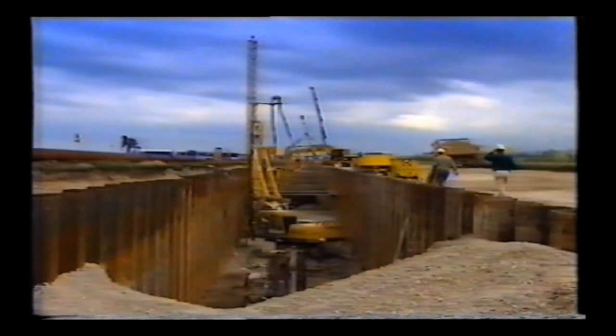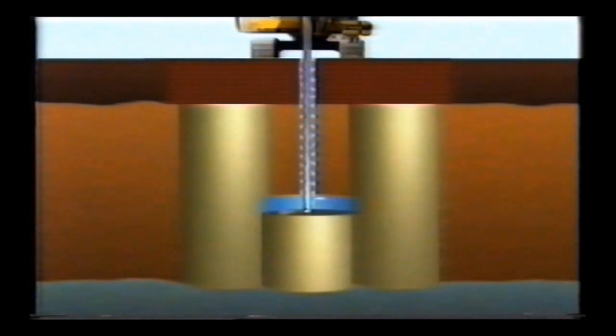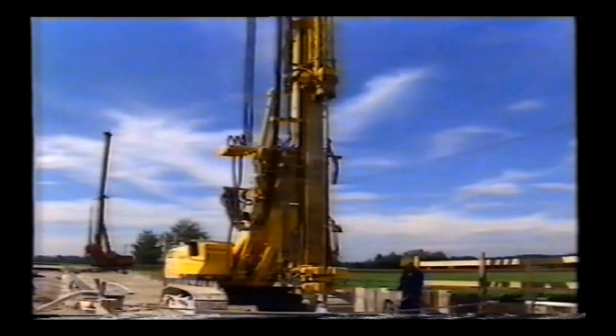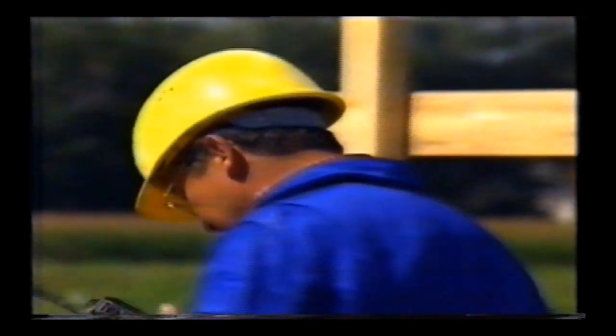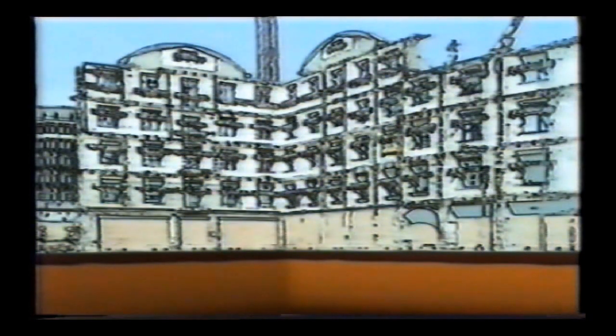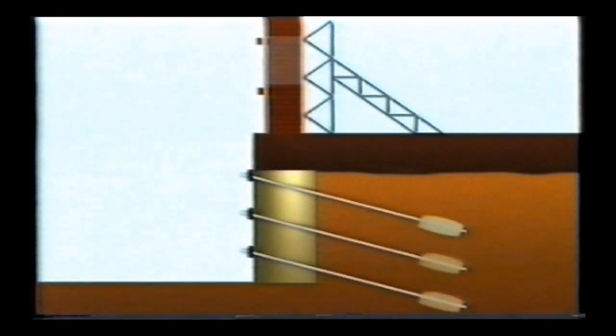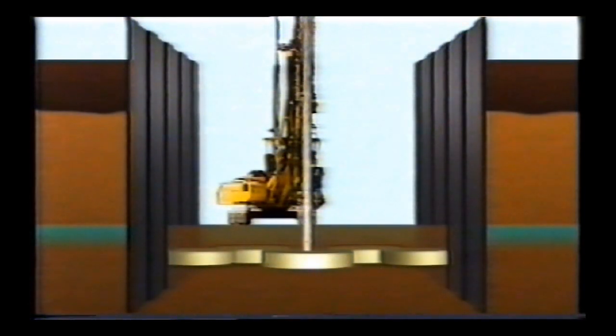Soilcrete is formed by eroding the ground with ultra-high pressure water jets, and simultaneously replacing the partially removed soil with grout. Any configuration of grout columns can be formed underground and interlocked to make blocks of known size and strength. The Soilcrete system is offered by the group throughout the world — here, to underpin the foundations of the historic Karlsplatz in Munich. Soilcrete is also used to control groundwater flows in deep excavations or dams.